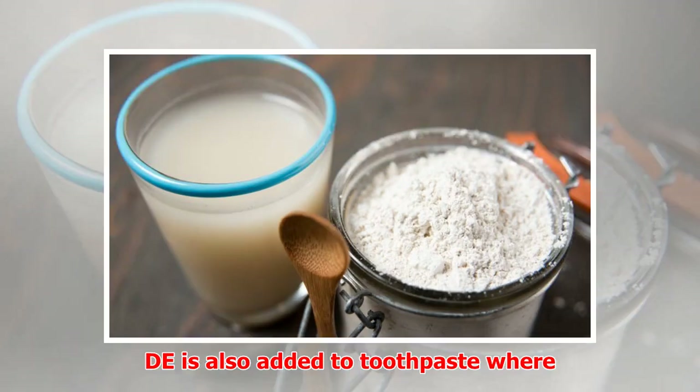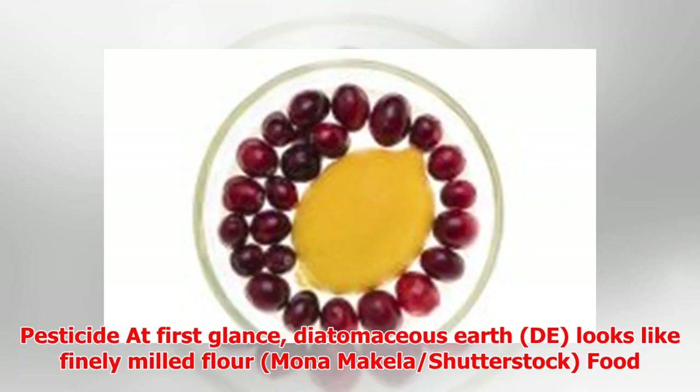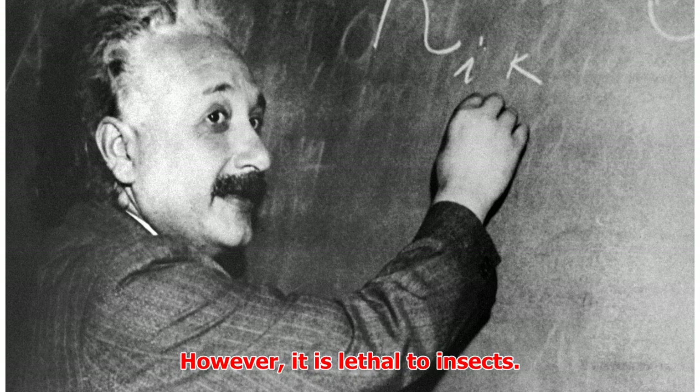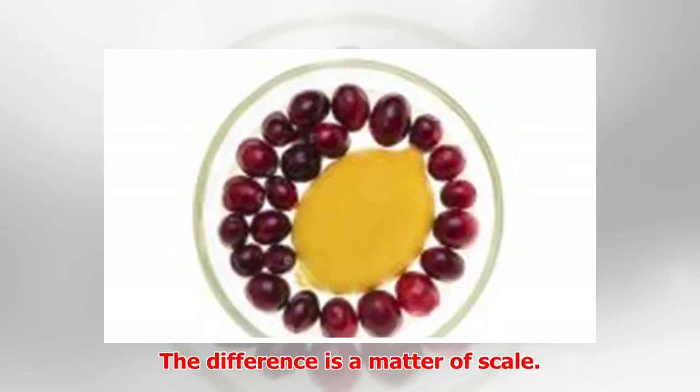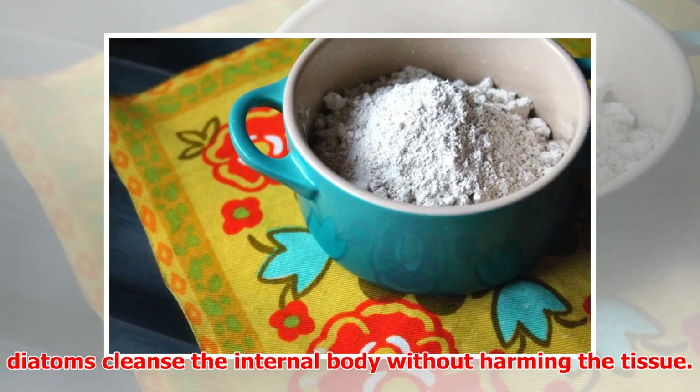DE is also added to toothpaste, where it serves as a gentle abrasive. Food-grade DE is non-toxic and safe for humans and animals to take internally. However, it is lethal to insects. The difference is a matter of scale. For larger beings, the mild abrasive nature of the microscopic diatoms cleanses the internal body without harming the tissue.